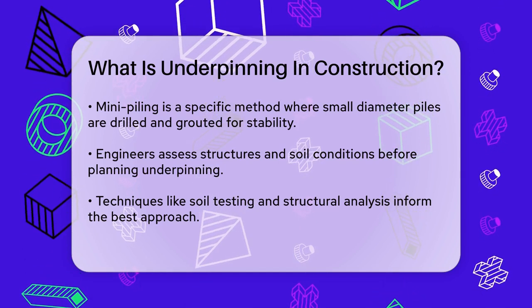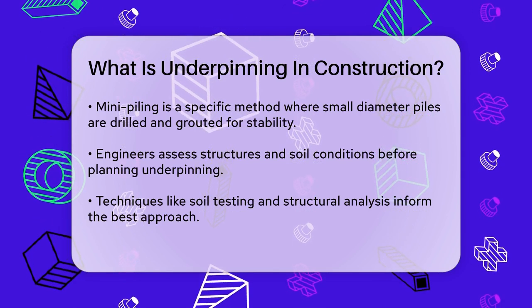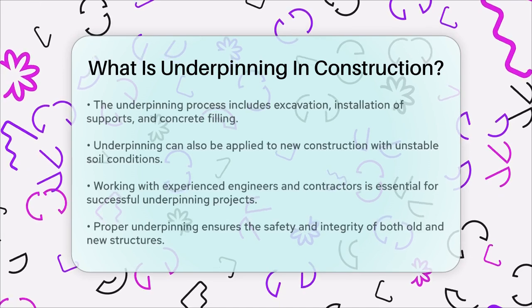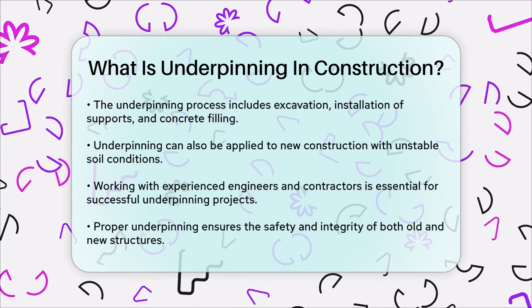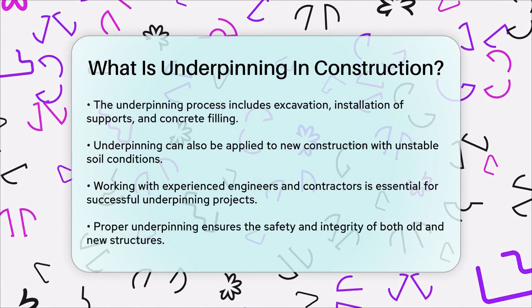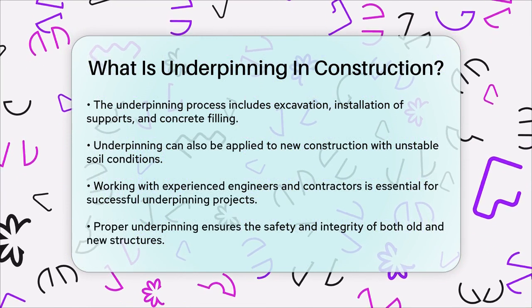Underpinning is not just limited to old buildings; it can also be used in new construction projects where soil conditions are unstable. For instance, if a new building is being constructed on a site with poor soil quality, underpinning can be used to ensure the foundation is stable from the start.